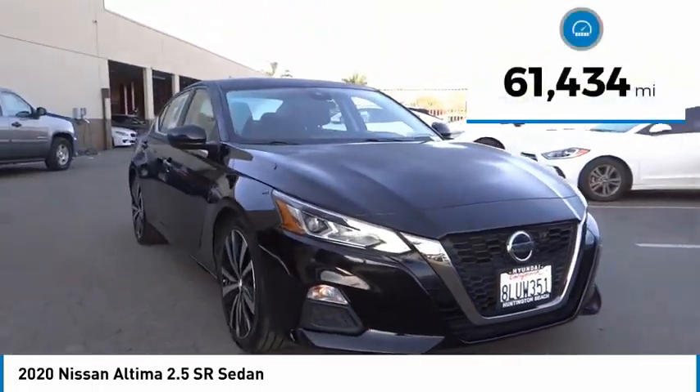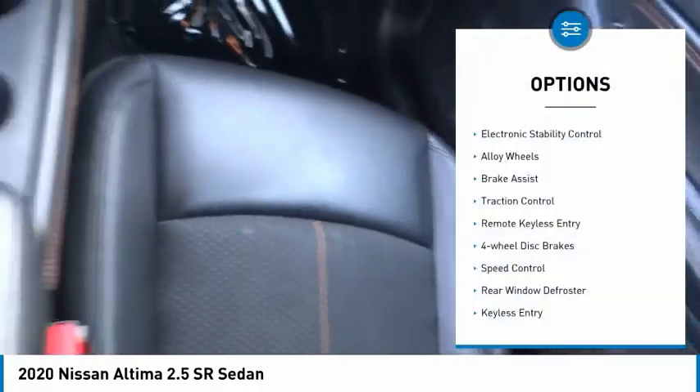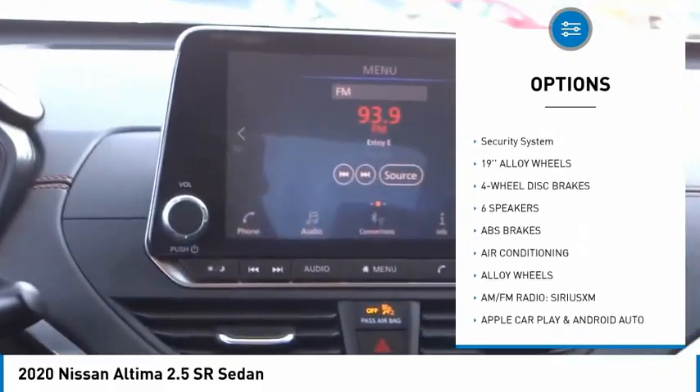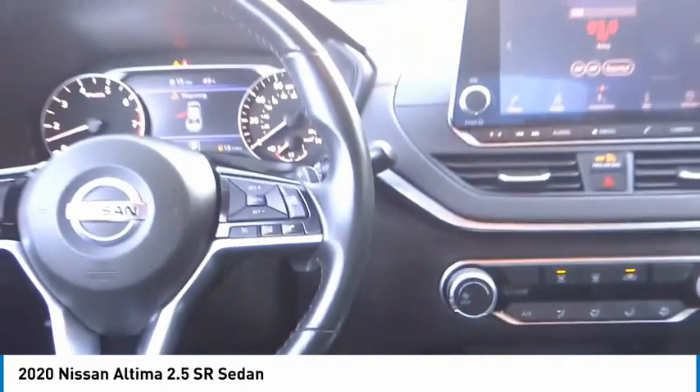This vehicle has less than 65,000 miles. Here are some of this vehicle's great options: electronic stability control, alloy wheels, brake assist, traction control, remote keyless entry, four-wheel disc brakes, speed control, rear window defroster, keyless entry, security system.